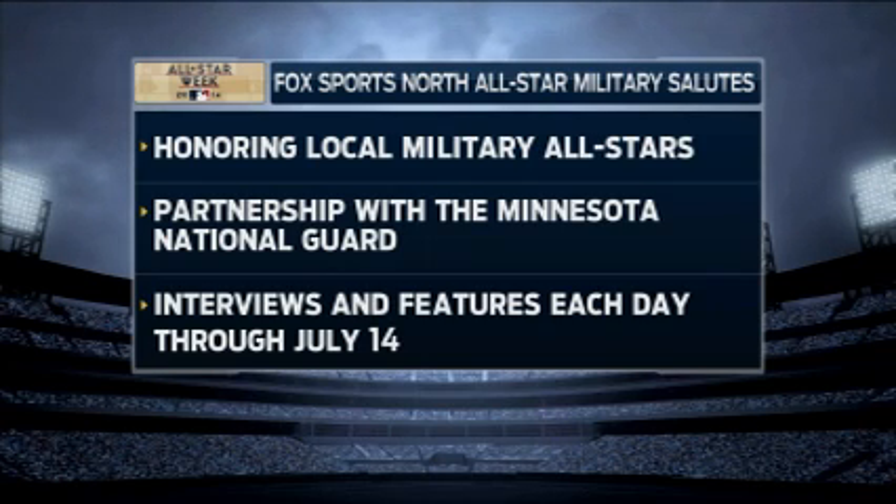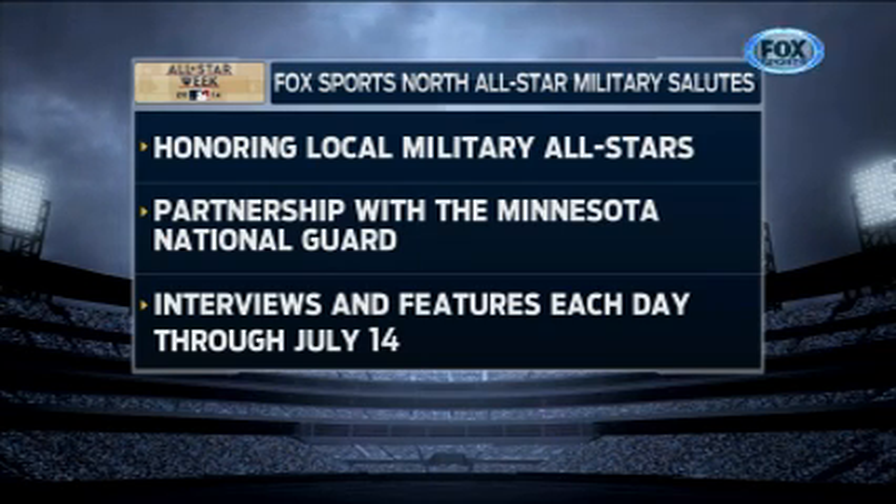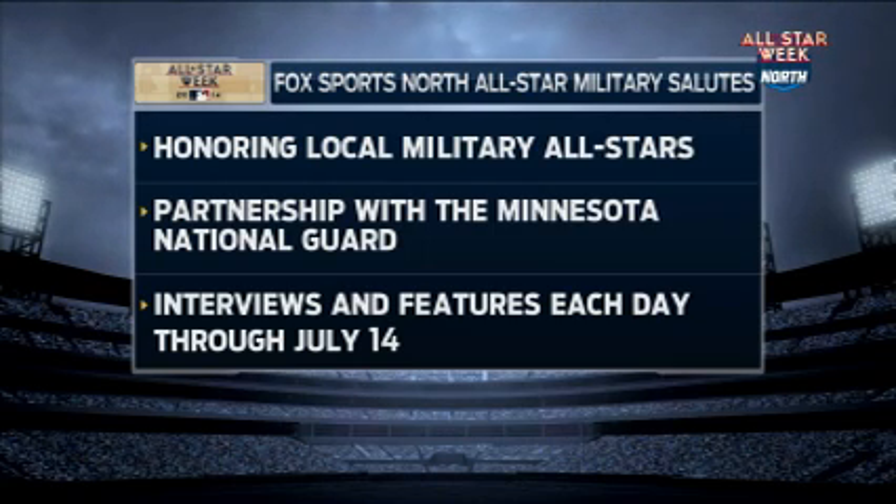Each night here on All-Star Live, Fox Sports North will present an All-Star Military Salute. We honor local military All-Stars in partnership with the Minnesota National Guard. Those interviews and features run through July 14th.